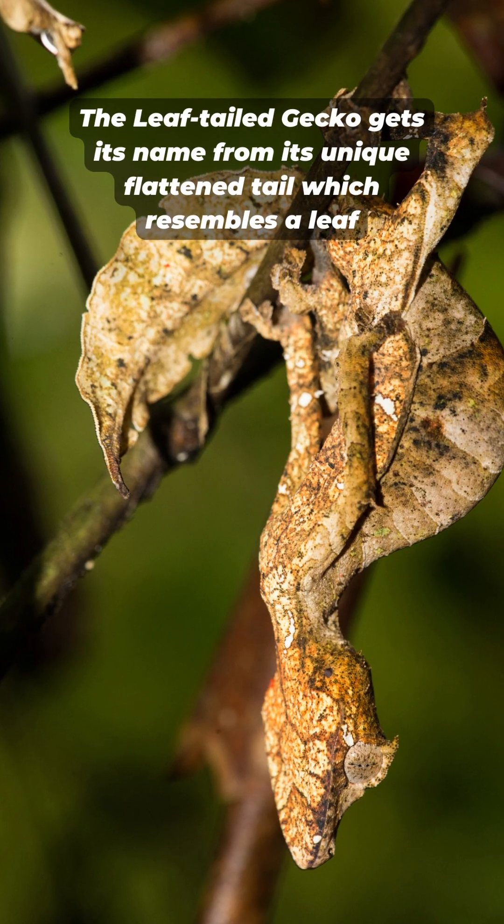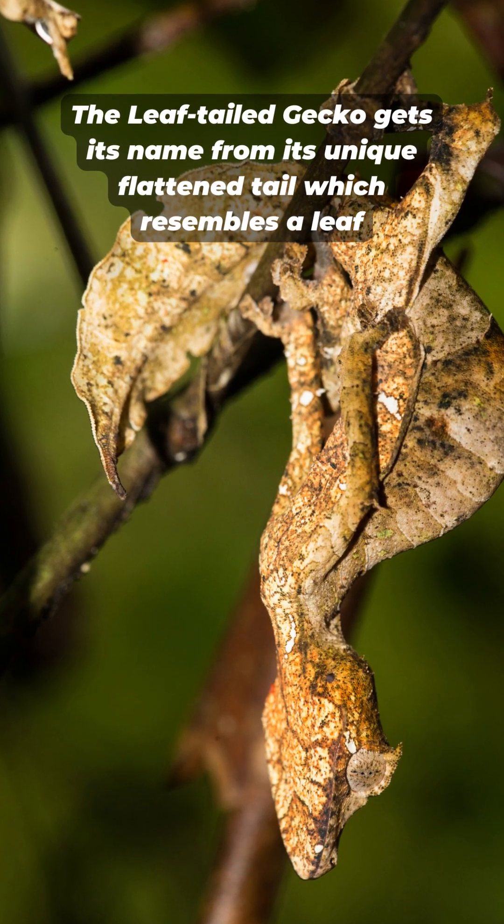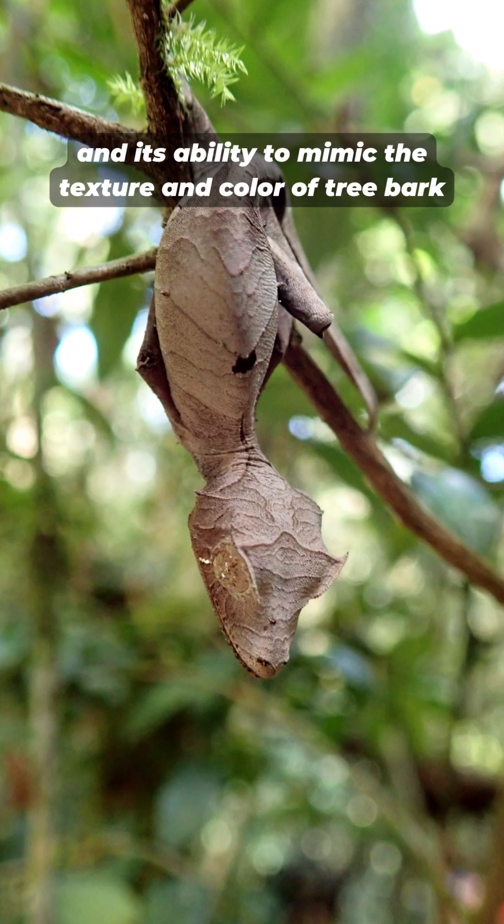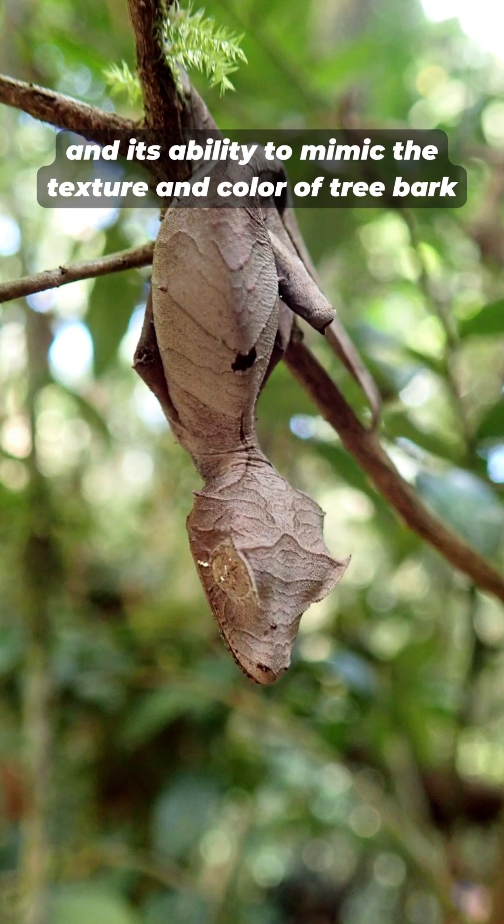The leaf-tailed gecko gets its name from its unique flattened tail, which resembles a leaf, and its ability to mimic the texture and color of tree bark.